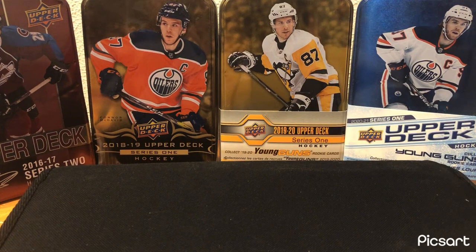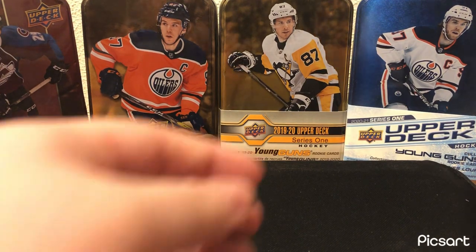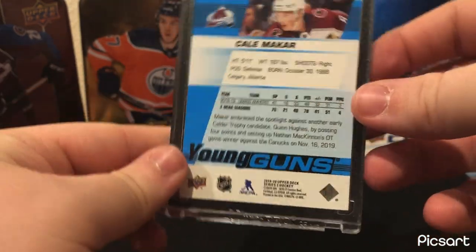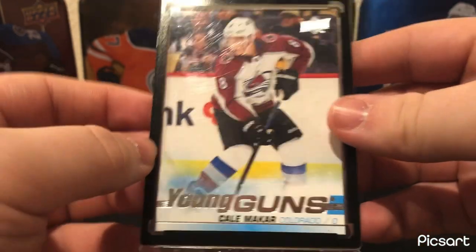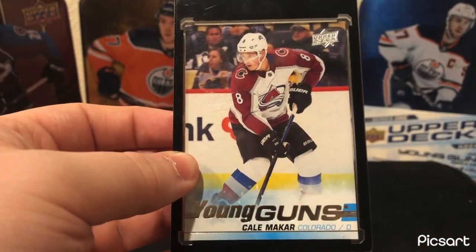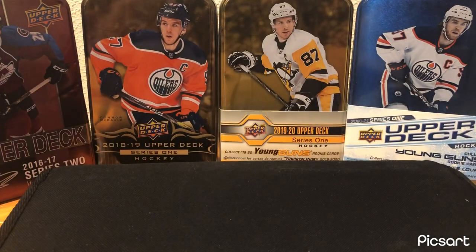Next card — Colorado. If you guys watched my previous video, my top 15 cards, you'll know this is the Cale Makar Young Guns. Biggest pull to date — pulled it in one blaster of 2019-20 Series 2. Only got one blaster and I got this. No reason to open anymore.